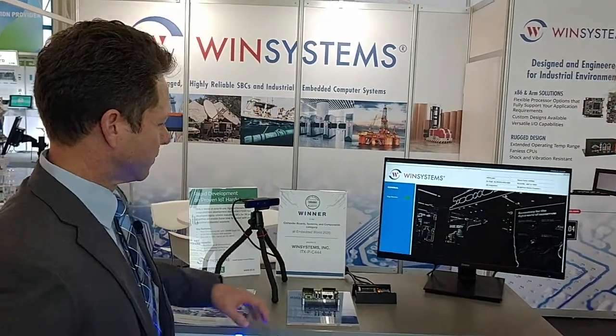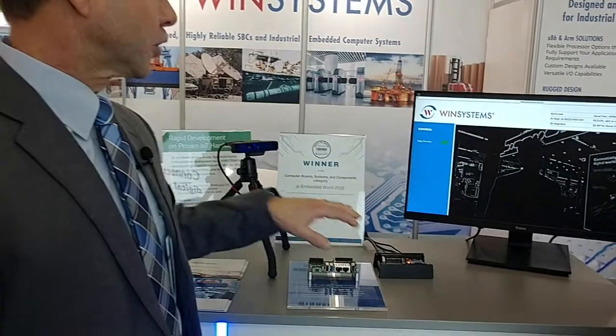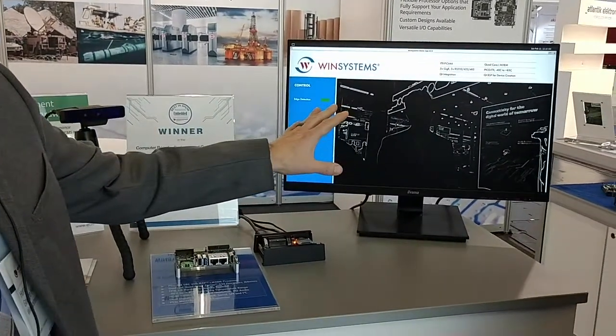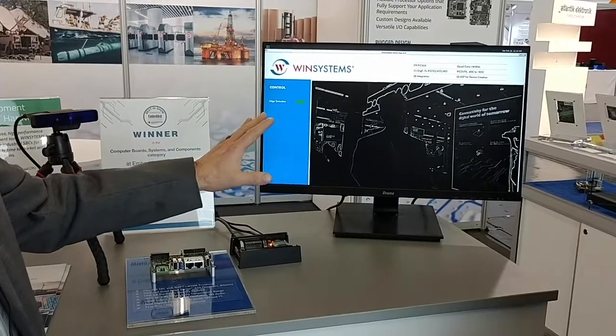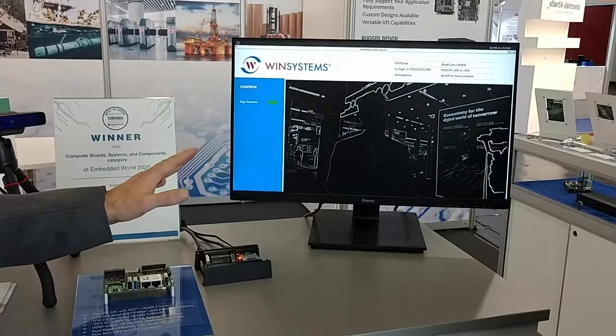I'm doing great. What really caught my eye was this application — I have to say, this is really compelling. So this is our product that we're showcasing at the show. It's running Qt embedded on an i.MX8 platform, and it's showing some edge detection, which is kind of cool as you walk by — the camera catches the effects. It's basically showing where you can do AI and display on the edge using this processor.